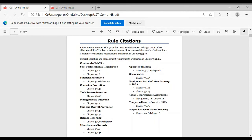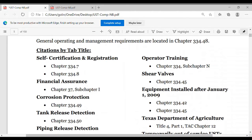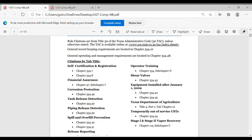Just pay attention to these numbers here — you see Chapter 334.7. If you get a citation or notice of violation, they're going to write these codes there. So if you need to know more, you can search that and read as much as you want. It's very technical information that they put into these EPA and TCEQ regulations.